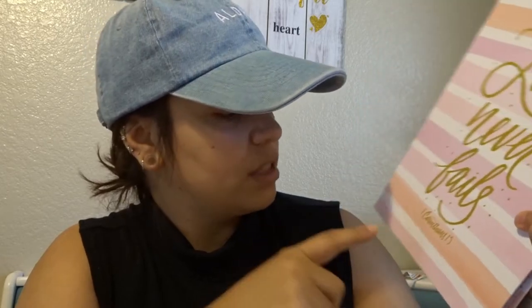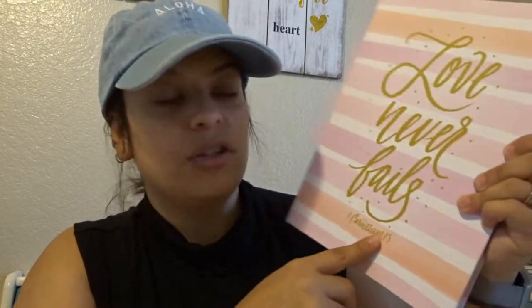También me compré este cuaderno. Me encantan los cuadernos — tengo bien muchos. Este me salió un poquito mal de ahí, pero me gusta lo que dice: 'Love Never Fails', de Primera de Corintios 13. Está súper cute.